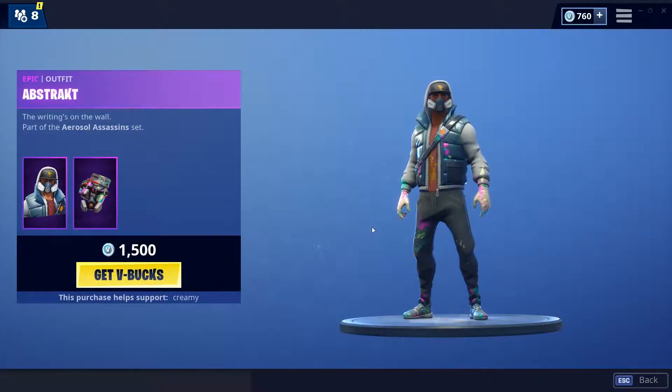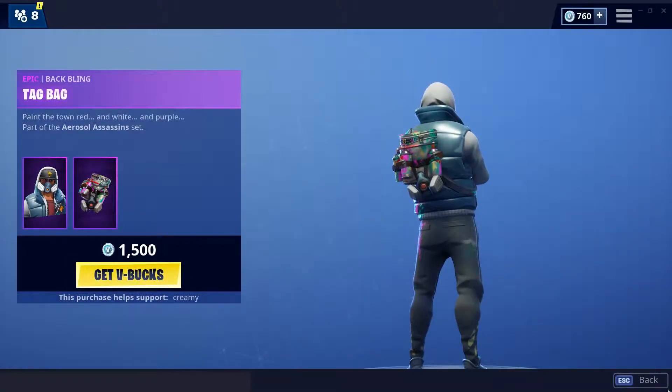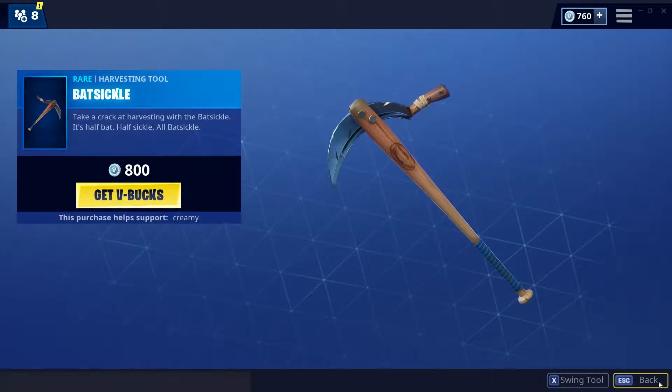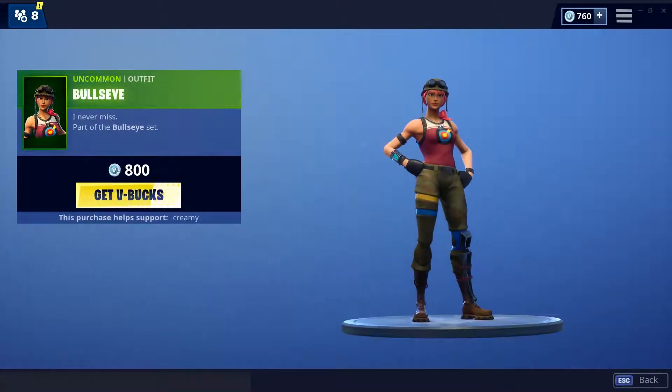Abstract — decent skin in my opinion, don't like it a lot. Tag Bag, pretty fire backbling, that's cool. Pretty fire pickaxe as well, looks pretty nice. Bullseye, pretty fire skin, like this one.